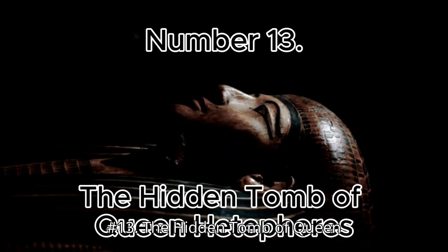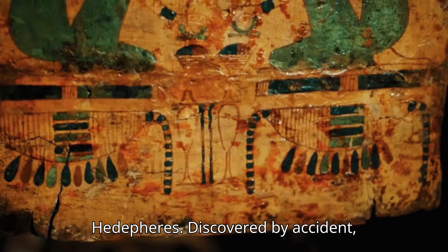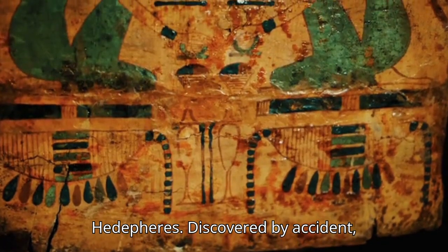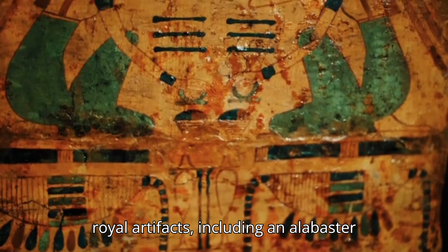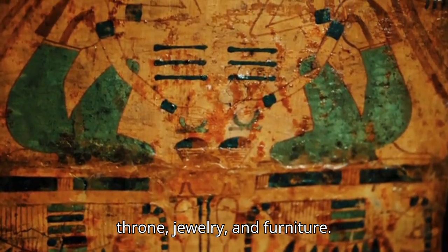Number 13: The Hidden Tomb of Queen Hedaphirs. Discovered by accident, this tomb contained a treasure trove of royal artifacts, including an alabaster throne, jewelry, and furniture.